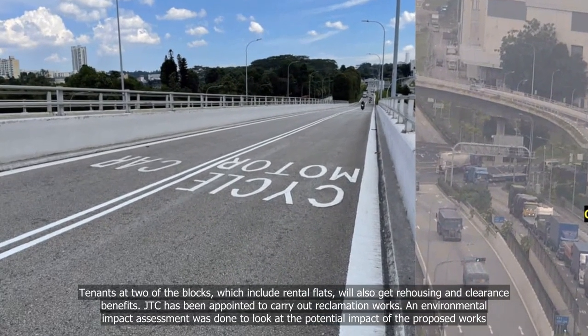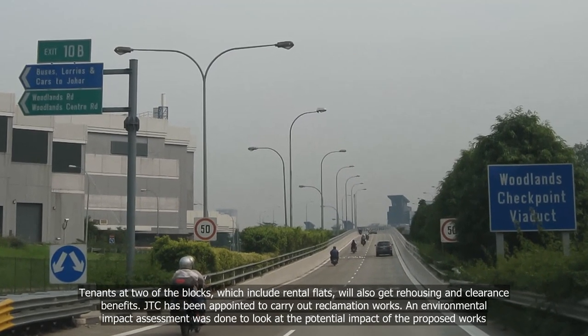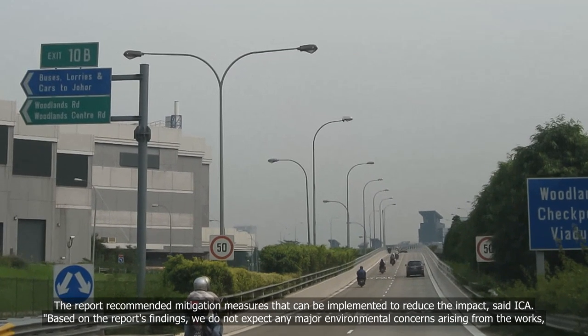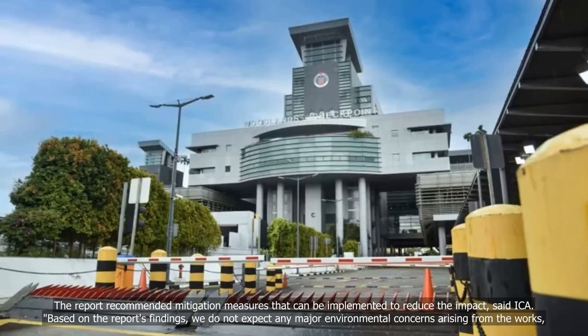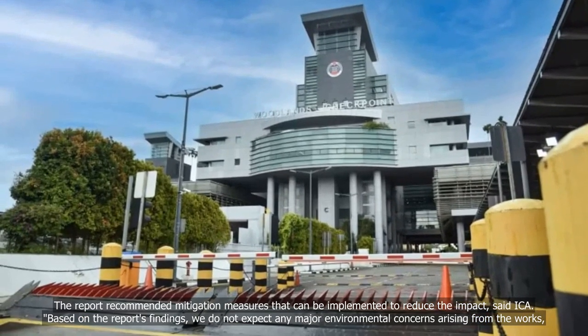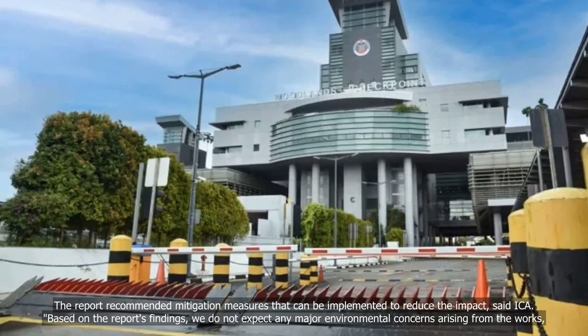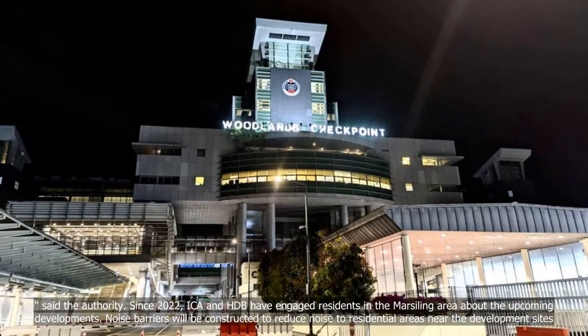An environmental impact assessment was done to look at the potential impact of the proposed works. The report recommended mitigation measures that can be implemented to reduce the impact, said ICA. Based on the report's findings, we do not expect any major environmental concerns arising from the works, said the authority.